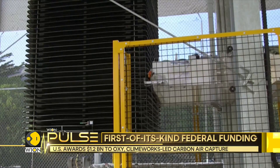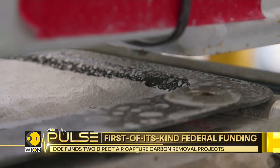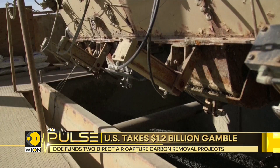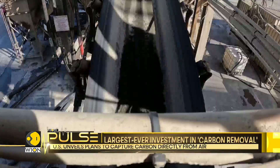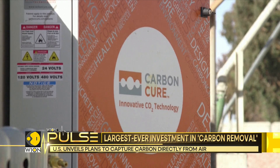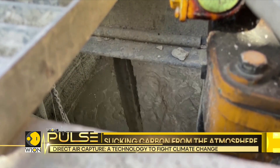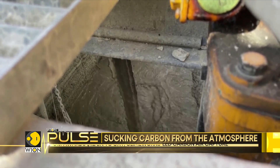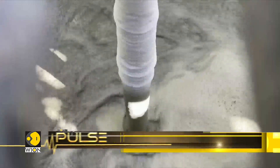UN scientists estimate billions of tons of carbon must be sucked out of the atmosphere annually to keep in line with a global goal to cap global warming at 1.5 degrees Celsius. The U.S. alone will need to remove 400 million to 1.8 billion metric tons of carbon dioxide annually for the nation to reach its goal of achieving net zero emissions by 2050.